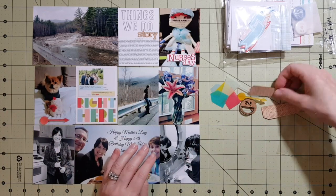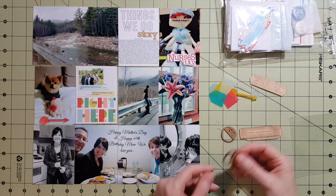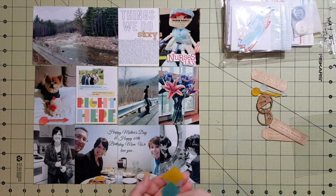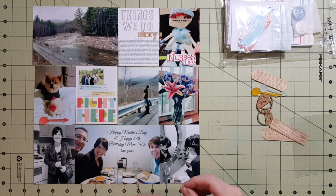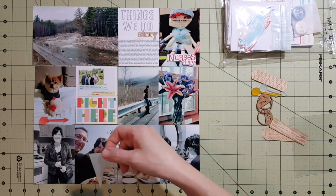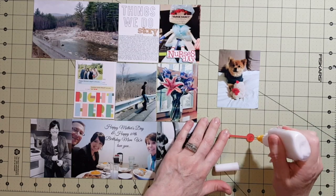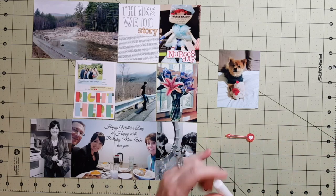The photo beside that is a screenshot of a text I got from my daughter-in-law. My son is away right now — I can't mention where — but on Mother's Day she sent a picture of their wedding with all of us and said 'Happy Mother's Day, love you lots.' I thought that was so sweet, so I took a screenshot and put it on a card that says 'Right Here.'